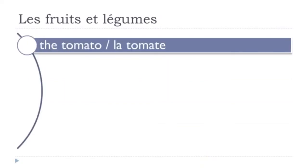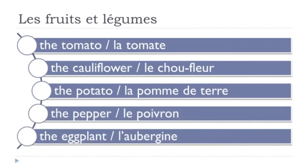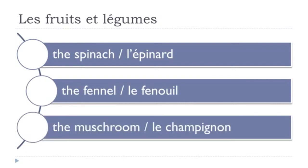La tomate. Le chou-fleur. La pomme de terre. Le poivron. L'aubergine. Let's review: la tomate, le chou-fleur, la pomme de terre, le poivron, l'aubergine — for your information, aubergine is a feminine word. L'épinard. Le fenouil. Le champignon. L'épinard — it's masculine. Le fenouil. Le champignon.